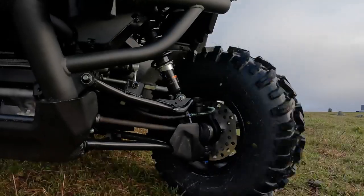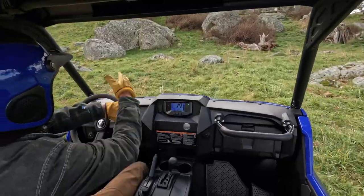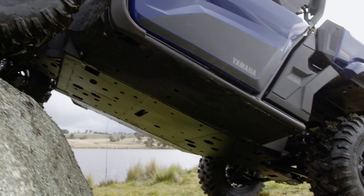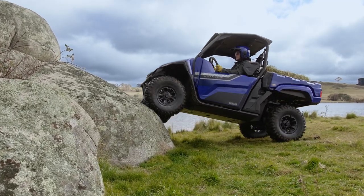This new rig is super agile, making light work of tight trails. Speed-sensitive electric power steering helps select the ideal line when tackling obstacles. An upswept underbody design and generous ground clearance mean big approach and departure angles to clear challenging terrain.